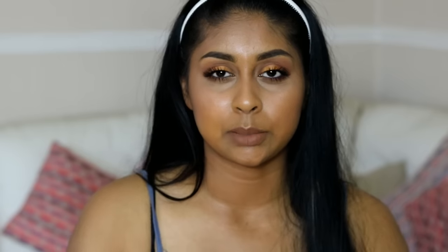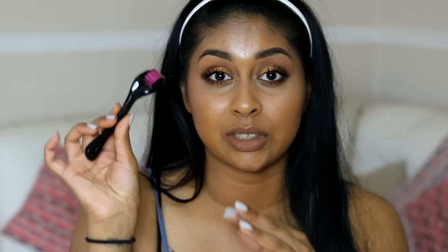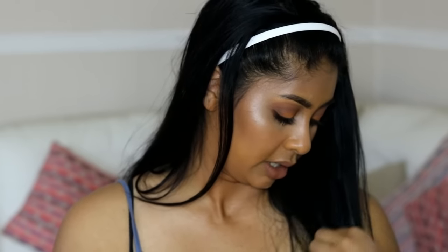Now I barely get any blemishes. I get little tiny spots but not those big ones that leave scars, unless sometimes. Lately I had one big one here, so I'm going to be using this on that scar because it will really help it go away.